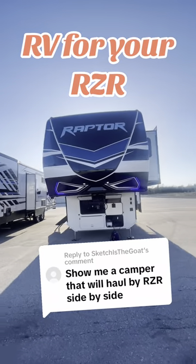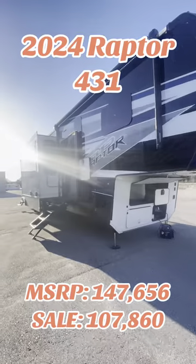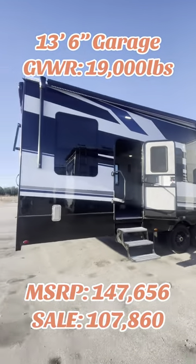This is the best camper for hauling your Razor side-by-side. This 2024 Raptor 431 has a 13.5-foot garage and a gross vehicle weight rating of 19,000 pounds.